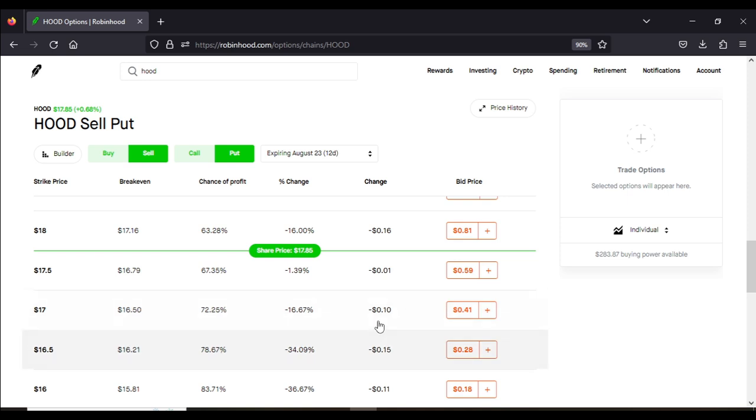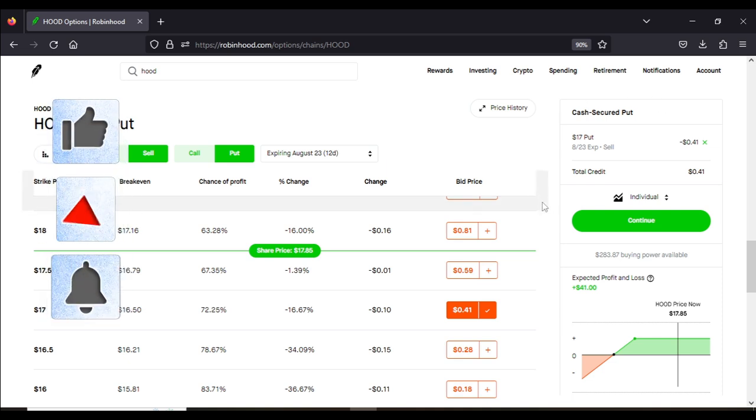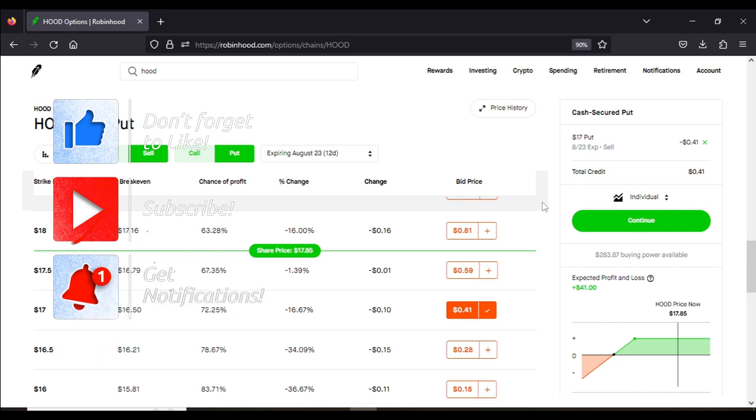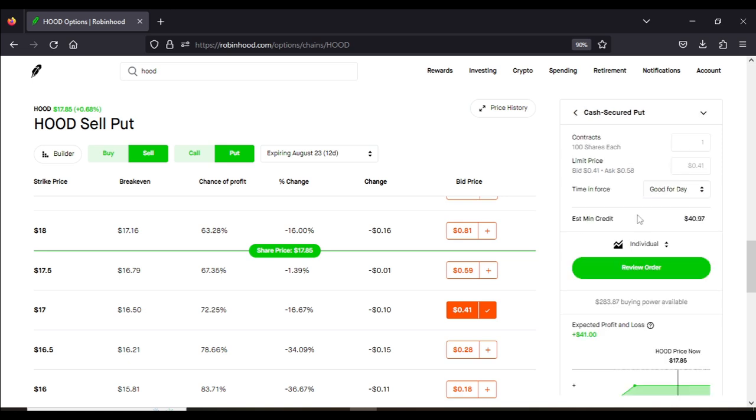With the $17 strike price I will be paid $0.41, or $41 — each option contract is multiplied by a hundred shares. As you can see, the strategy shown is cash secured put. In order to do the cash secured put you must leave a collateral in the form of cash. We determine collateral by taking our strike price of $17 and multiplying by 100 shares, which gives us $1,700. So we need $1,700 cash in our options portfolio. Hitting continue and choosing one contract, once I do this option strategy I will be receiving $41 into my buying power.